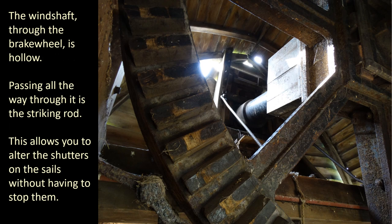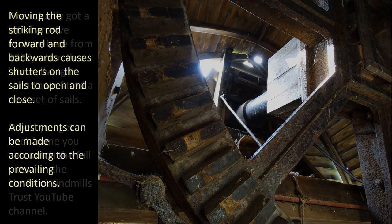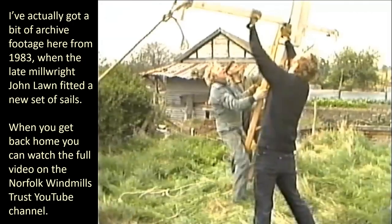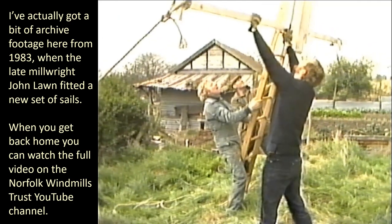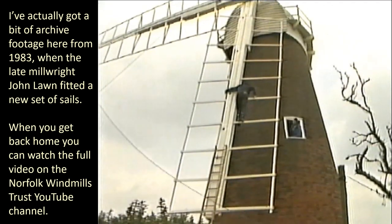The wind shaft through the brake wheel is hollow. Passing all the way through it is the striking rod. This allows you to alter the shutters on the sails without having to stop them. Moving the striking rod forward and backwards causes shutters on the sails to open and close, so adjustments can be made according to the prevailing conditions. I've actually got a bit of archive footage here from 1983, when the late millwright John Lorne fitted a new set of sails. When you get back home you can watch the full video on the Norfolk Windmills Trust YouTube channel.